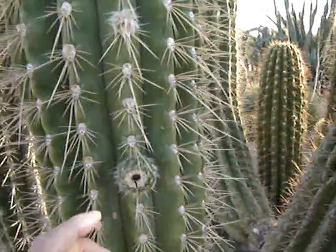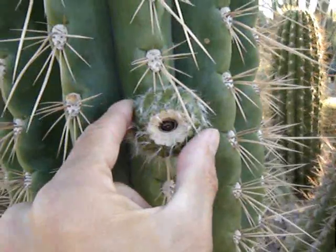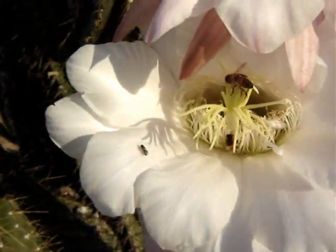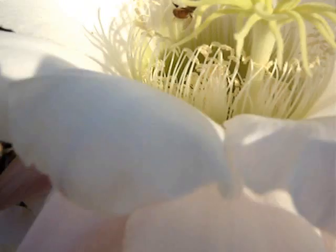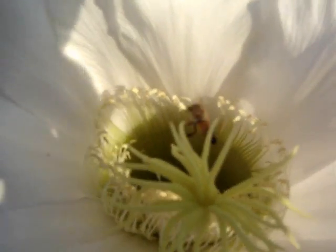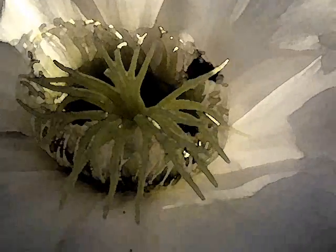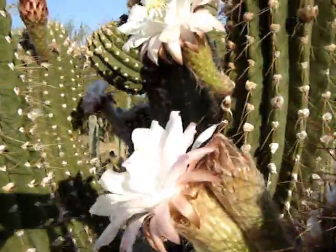Big tall one right here. We have some fruit developing, we got a bee — a couple bees, different sizes. All right buddy, go to town, get in there, get some stuff done, collect some pollen.